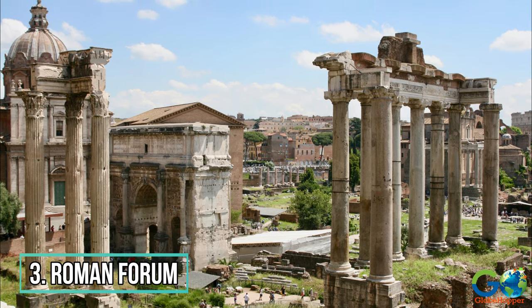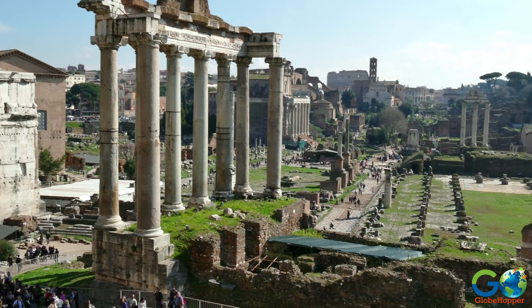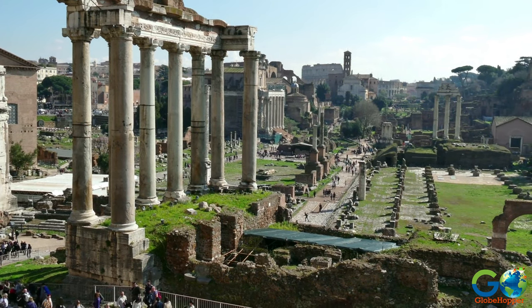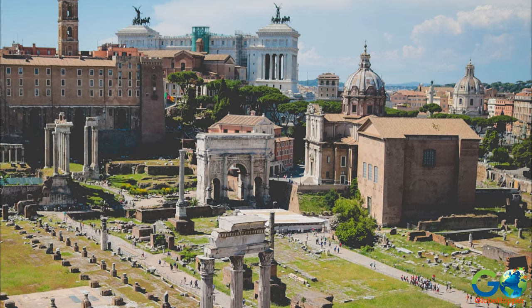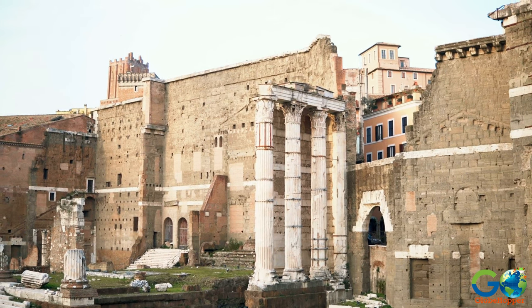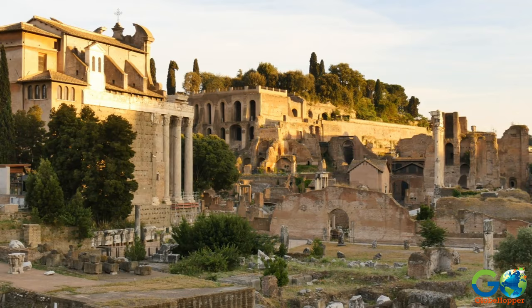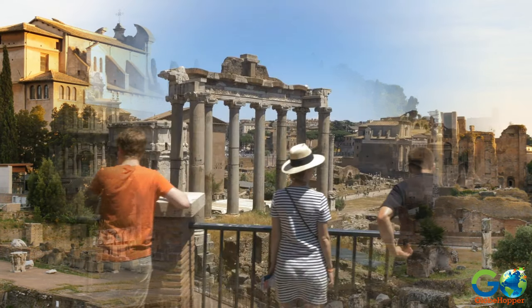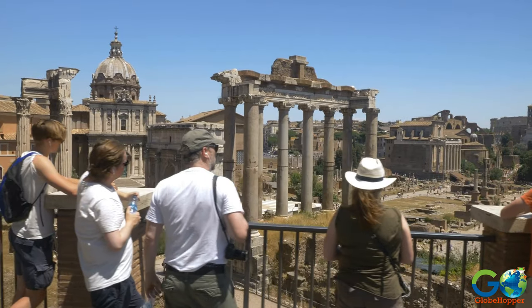3. Roman Forum. Just west of the Colosseum is one of Rome's most ancient treasures, the Roman Forum. History buffs can explore the site of the original Senate, where trials, elections, and processions of the Roman Empire took place, including the return of Julius Caesar's body after his assassination. Colosseum ticket holders can access the archaeological park free of charge.